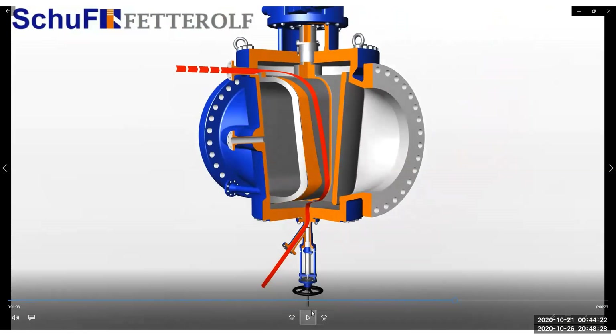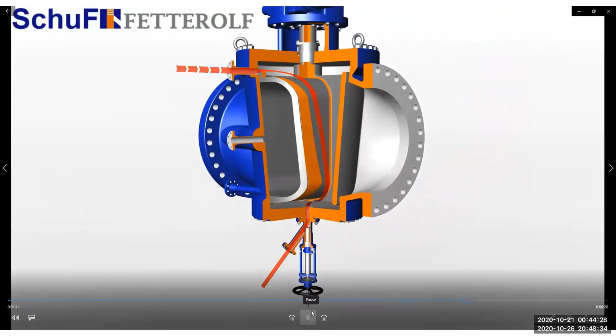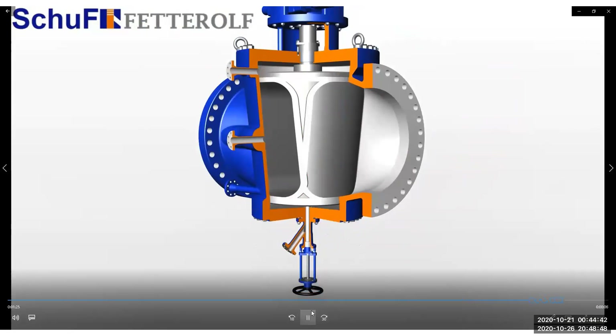Should you find the valve in a situation where solids have entered the body cavity — due to lack of steam maybe — then the third line of defense can be used. Ensure that the process is not running and steam has been removed from the valve. This will allow you to drop the bottom plate about 18 inches and lift the plug manually to have the ability to hydroblast the body cavity, plug, and seat.